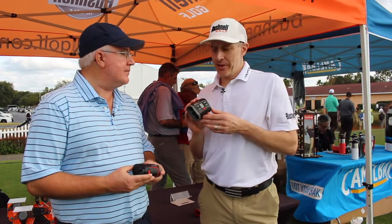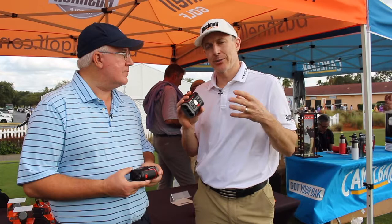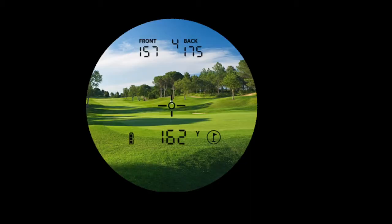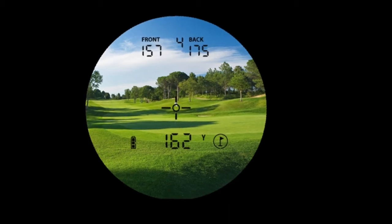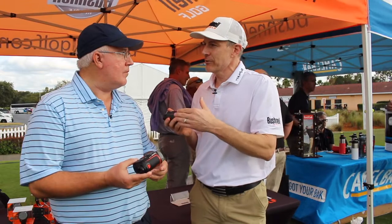Well, we're really excited for 2018 with the Hybrid because we're doing something that's never been done before. We're combining GPS and laser technologies and putting them into the display. So we've got the world's first fully integrated display. When you look through and shoot this, you're going to get that unrivaled precision of a Bushnell laser, but you're also going to get the GPS yards of the front and back within that display. So now you've got all the information you need to choose the correct club and swing with confidence.